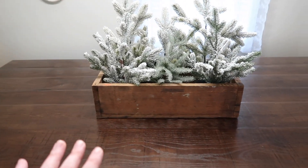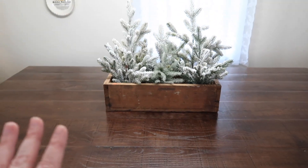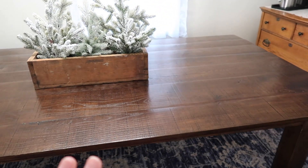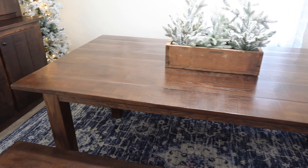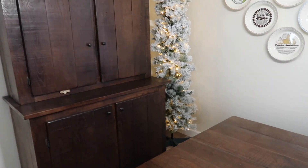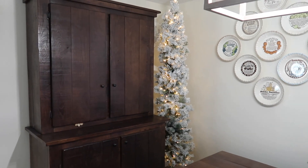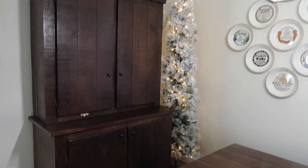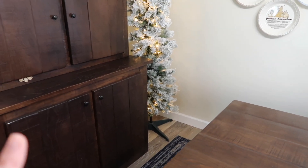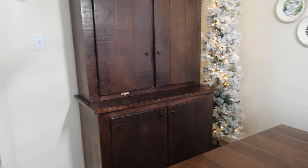This box right here — I love this — with just the winter trees in it. I think it makes the perfect simple centerpiece on this table with all of our fur babies. Over here in the corner, I have left my tree that I had up for Christmas. I simply took all of the ornaments off of it, and I just thought it gave a really pretty glow still over there in the corner.